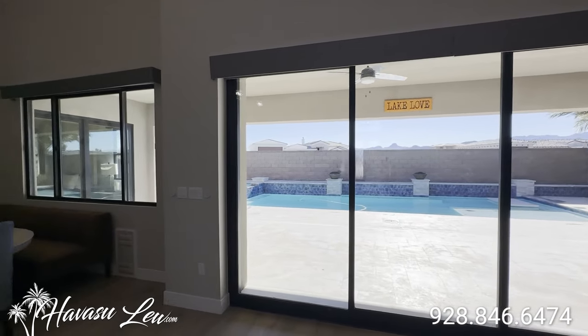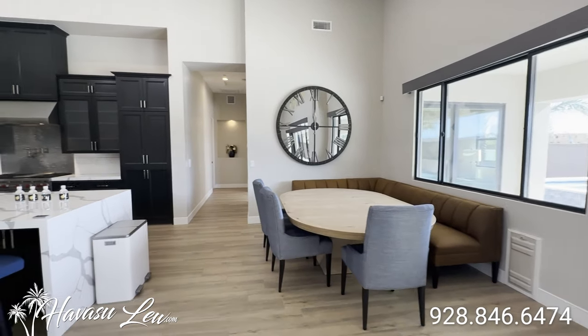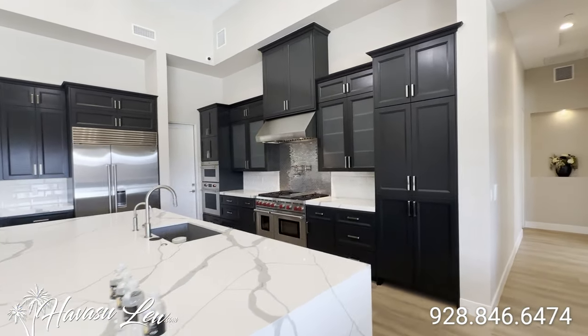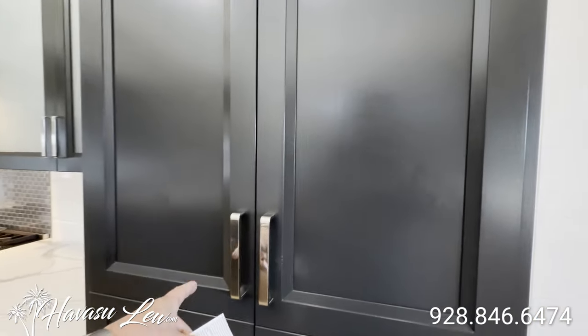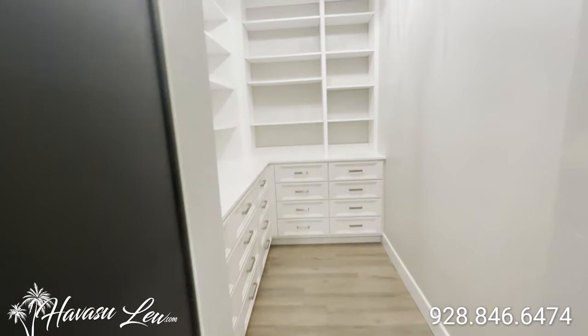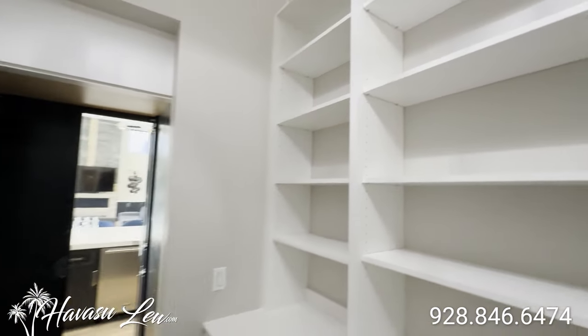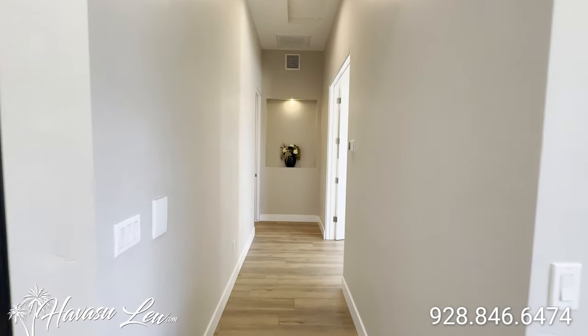So this is an all-master-suite split floor plan, so everybody gets their own master. Has this real cool secret hidden pantry. Let's just start cruising around and see what we can find.